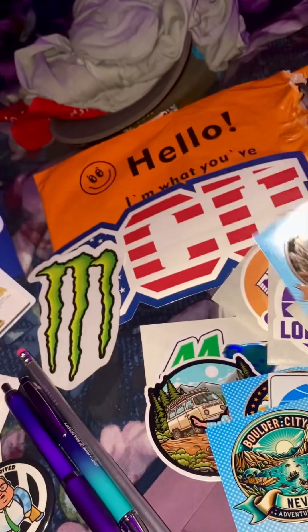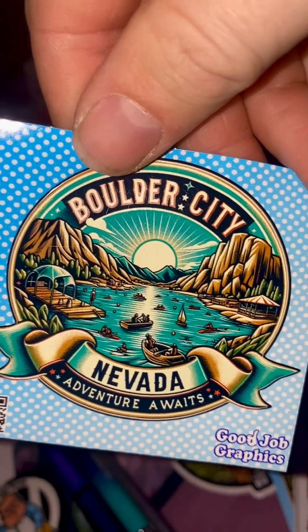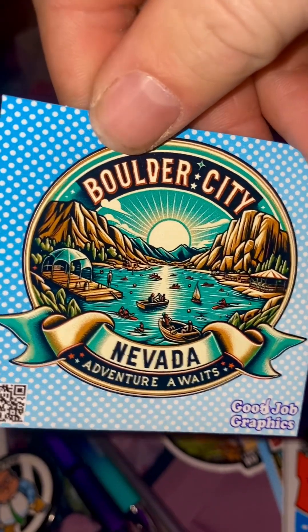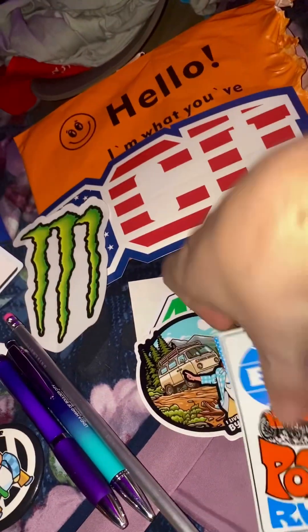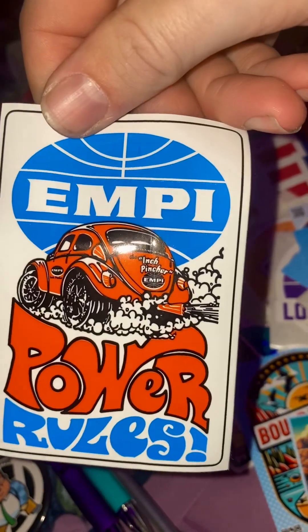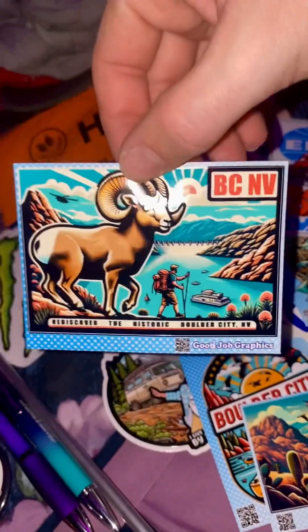This one was pretty cool — almost looks like Willow Beach except there's no dock like that, but there's definitely that many people there on the Black Canyon water trail. This is one of the best stickers — so retro, so dope. And then look at these.